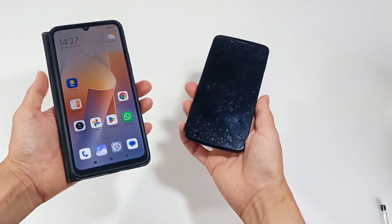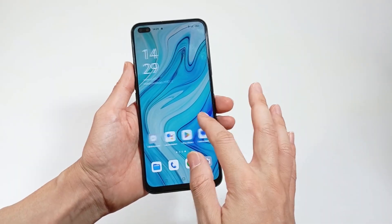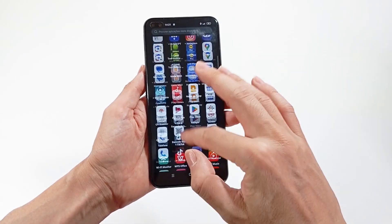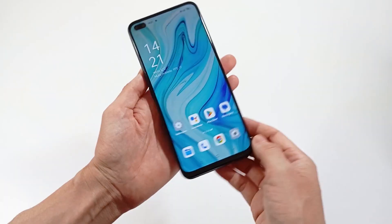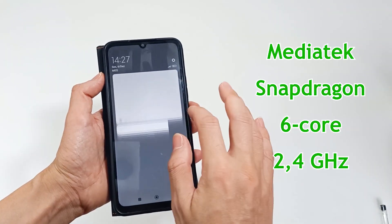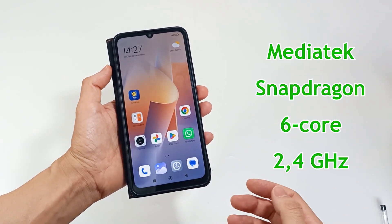About the processor: the processor is very important because the faster it is, the faster the smartphone will work and the smoother your interaction will be. A processor can have multiple cores, speeds and an integrated graphics processor, which is very important for gaming. I recommend a MediaTek or Snapdragon processor with at least 6 cores at 2.4 GHz.